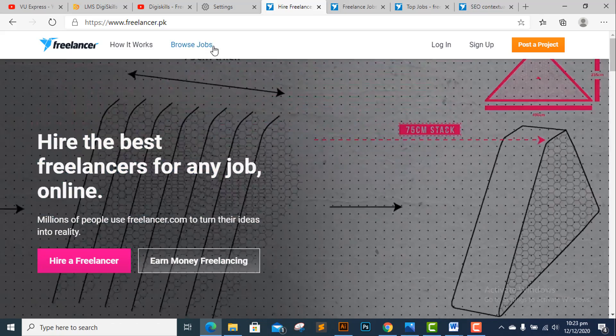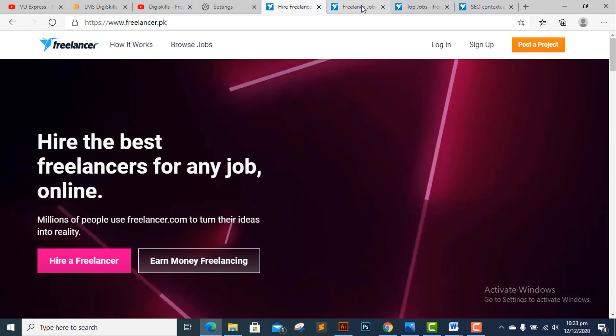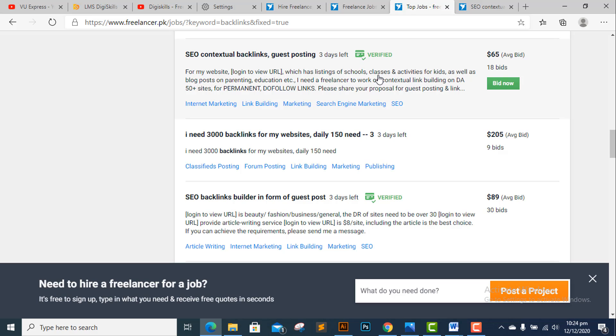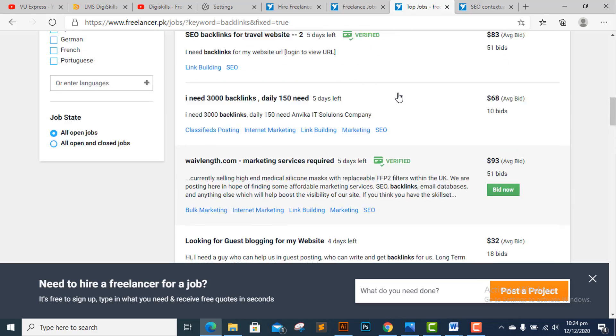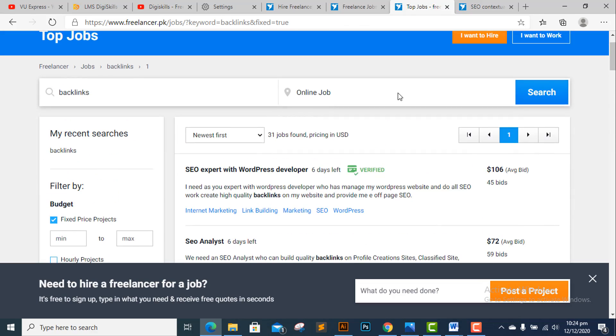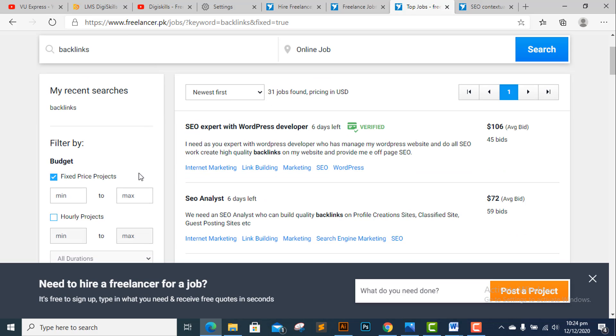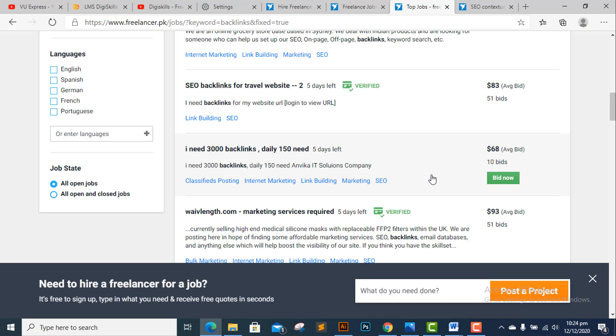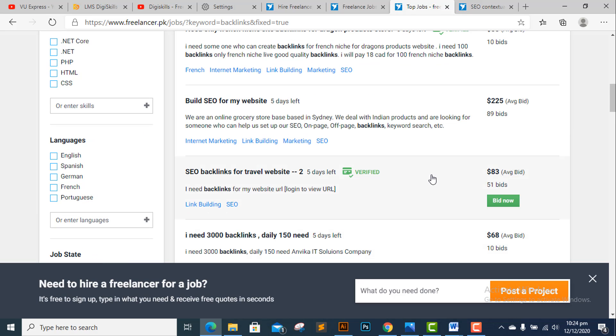I have opened the Freelancers site in the browser. Click on it and this page will open. Then enter your search keywords — I searched for 'backlinks' since that is my area of work. After searching, all the related jobs appeared. I further filtered by setting 'fixed price' to get the most relevant results, and then selected a job.